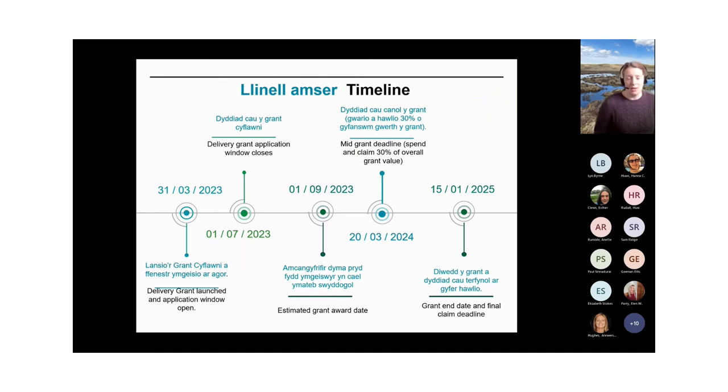The grant timeline: it was launched on the 31st of March 2023; the closing date is the 1st of July 2023; the estimated grant award date is September 2023. There are two spending deadlines — 30% of the overall grant value must have been spent by the 20th of March 2024, and the full and final claim must be submitted by January 2025.